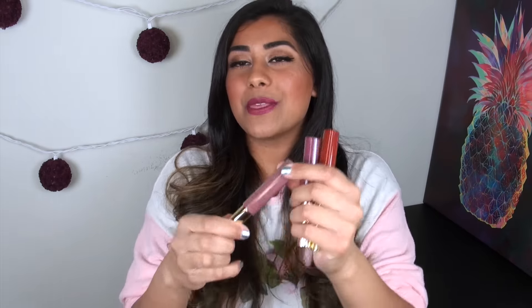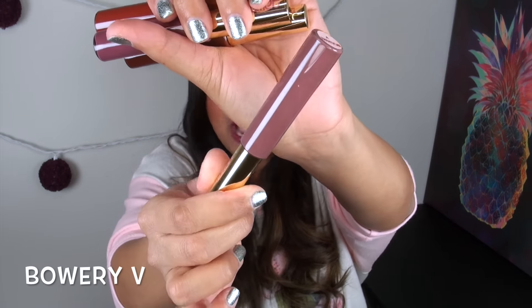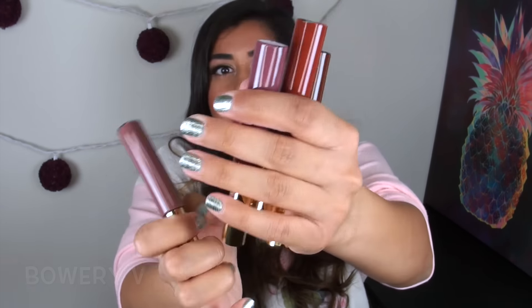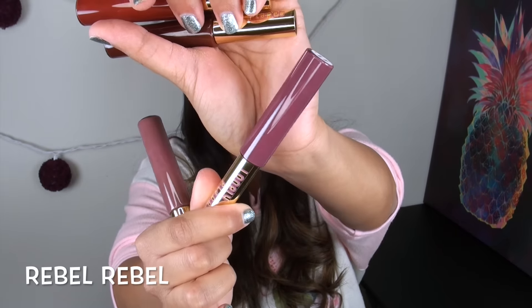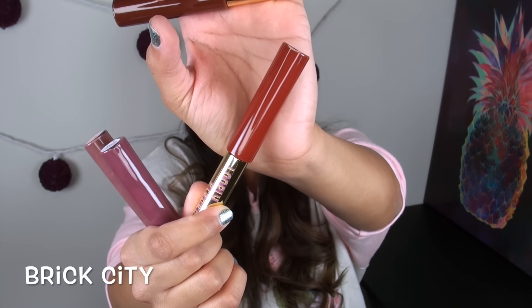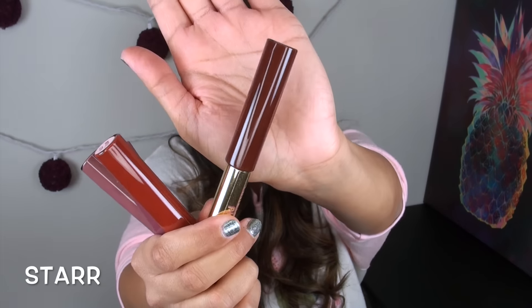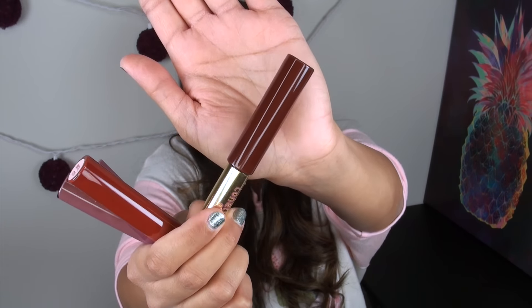If you wanted to try out this line, here are a couple of colors to consider. Bowery V — or Bowery 5 in Roman numerals — is a beautiful mauve-y neutral purple. Rebel Rebel is a perfect mid-tone plummy purple. Brick City is like my favorite red lipstick of all time because it's that perfect orange-y red color. And Star is a dark chocolatey brown. These four you guys need in your life. But really, you just need them all in your life.